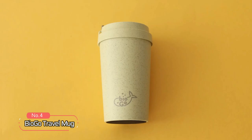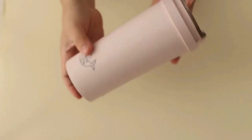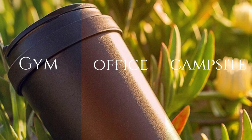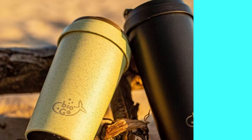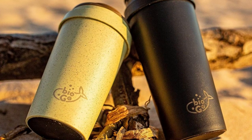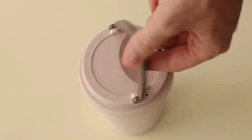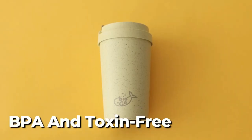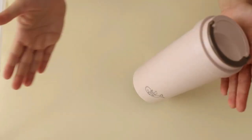At number four, we have the Biogo Travel Mug, a reusable and eco-friendly option for anyone on the go. This 16-ounce plastic mug is suitable for the gym, office, or campsite and fits most car cup holders, making it a versatile choice for any adventure. The Biogo cup is made from a composite material that allows for a lightweight, seriously strong, and heat-insulating cup with no awful plastic taste. The cup is BPA and toxin-free, and the handle can double up as a carabiner, adding extra convenience for those on the move.